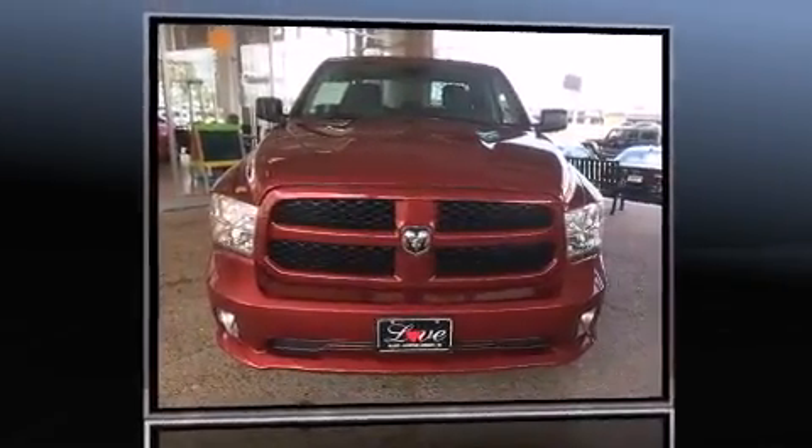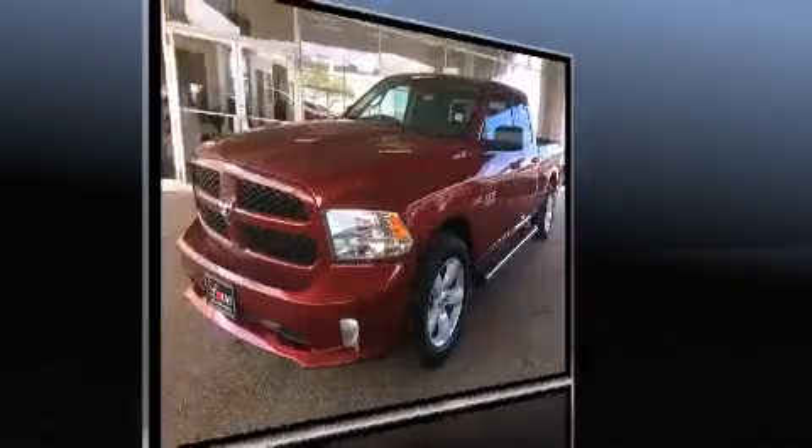Introducing the 2014 Ram 1500. With less than 30,000 miles on the odometer, this truck refuses to compromise.